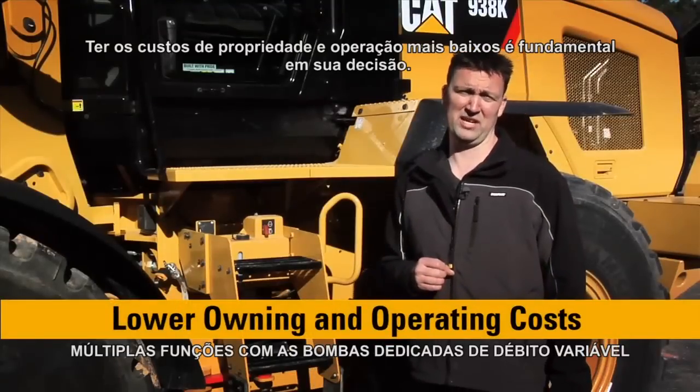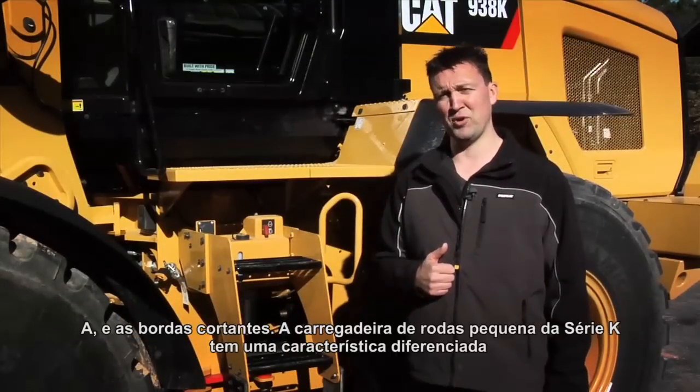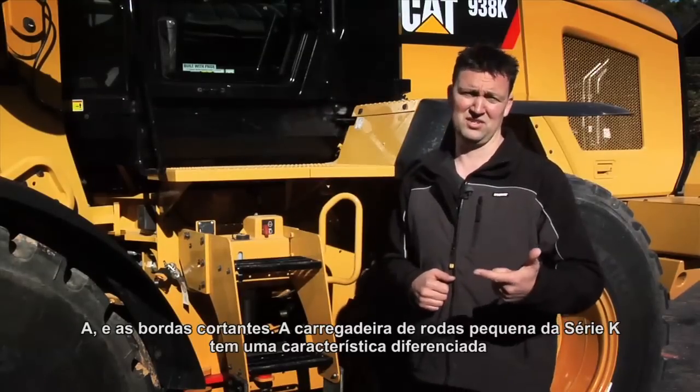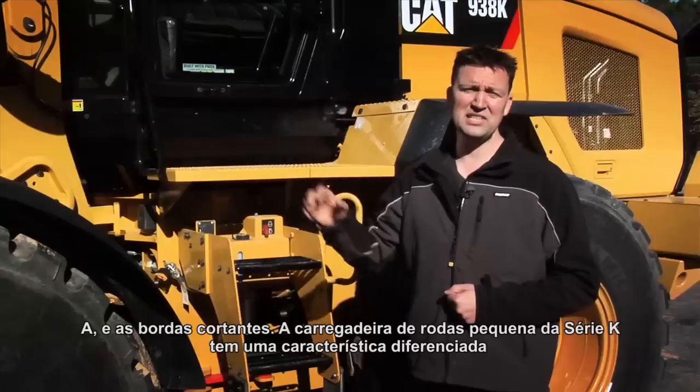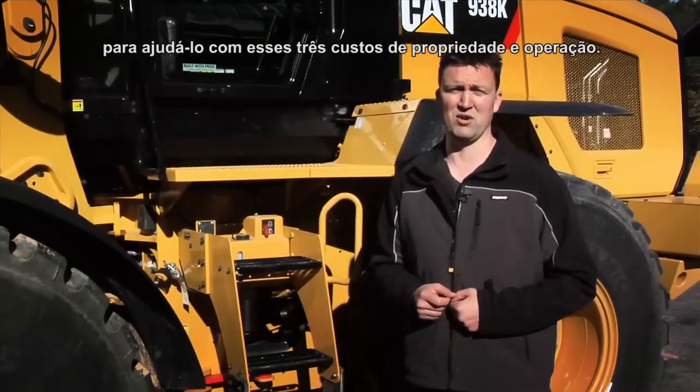Having the lowest owning and operating costs is key in your decision. If you think about the highest operating costs of a wheel loader — fuel, tires, and cutting edges — the K-Series small wheel loaders have a differentiating feature to help you with all three of those owning and operating costs.